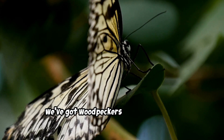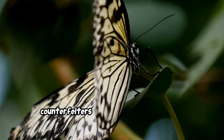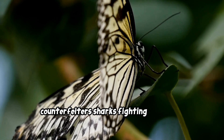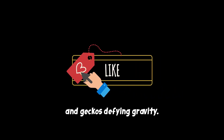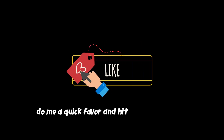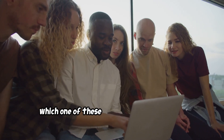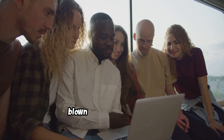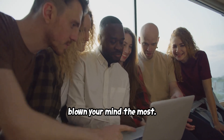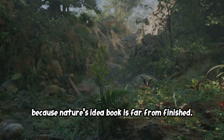So we've got woodpeckers inspiring better black boxes, butterflies stopping counterfeiters, sharks fighting superbugs, and geckos defying gravity. If you're finding this as amazing as I am, hit that like button and drop a comment below letting me know which animal technology has blown your mind the most. All right, let's get back to it because nature's idea book is far from finished.